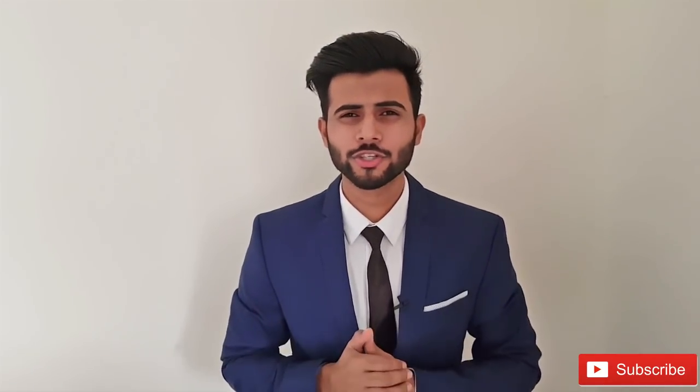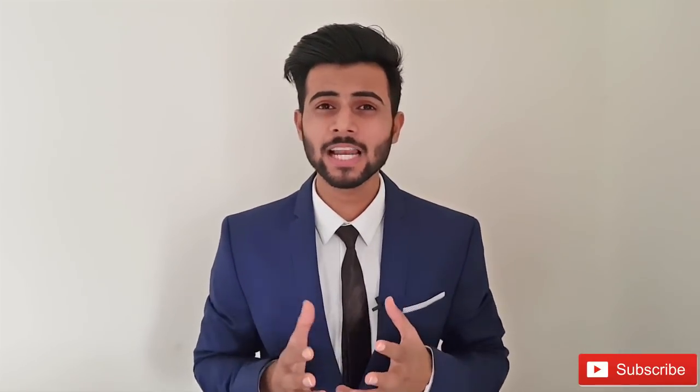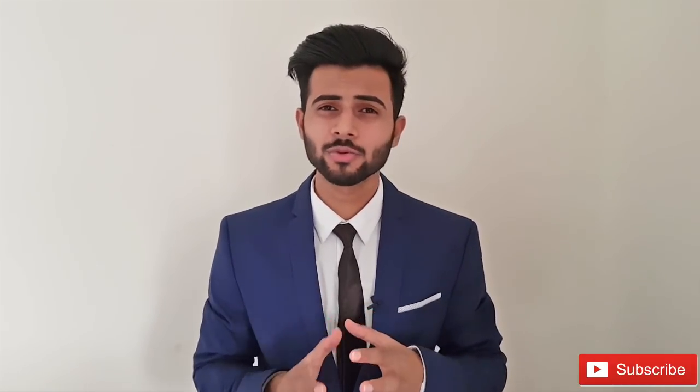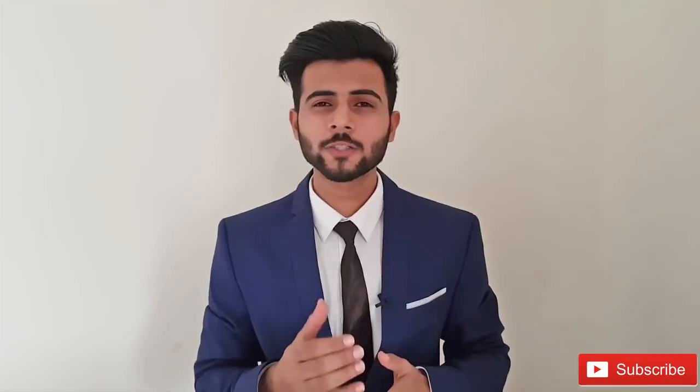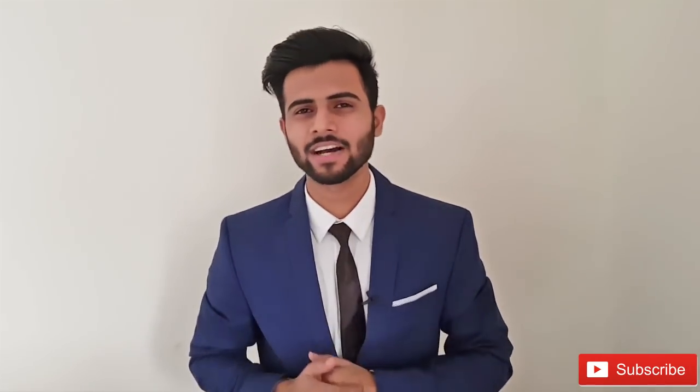Now you may be wondering why I'm telling you this. I told you this story because in today's video, I am going to make things very easy for you. With the help of pictures — a visual presentation — I am going to tell you the different colors of shoes which may go with different colors of suits, so that you can try and pick the best one that suits your personality. So let's get down to it.